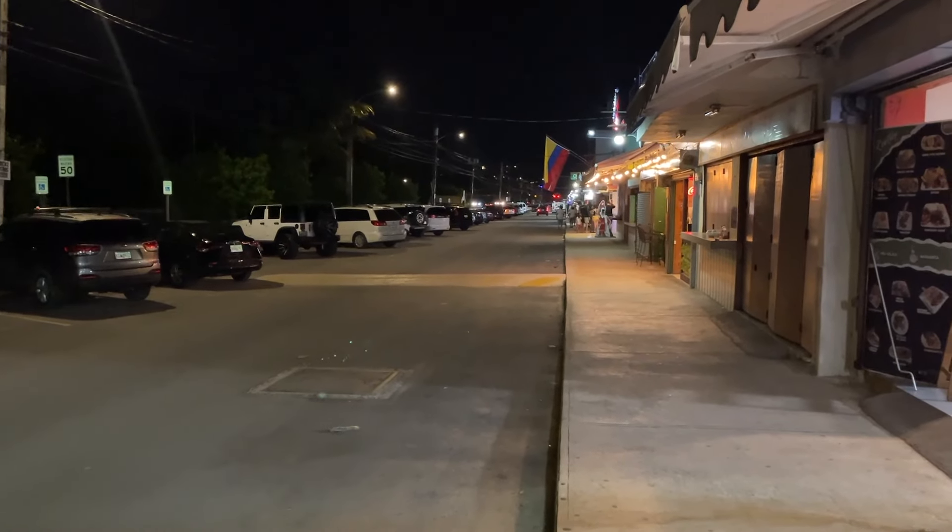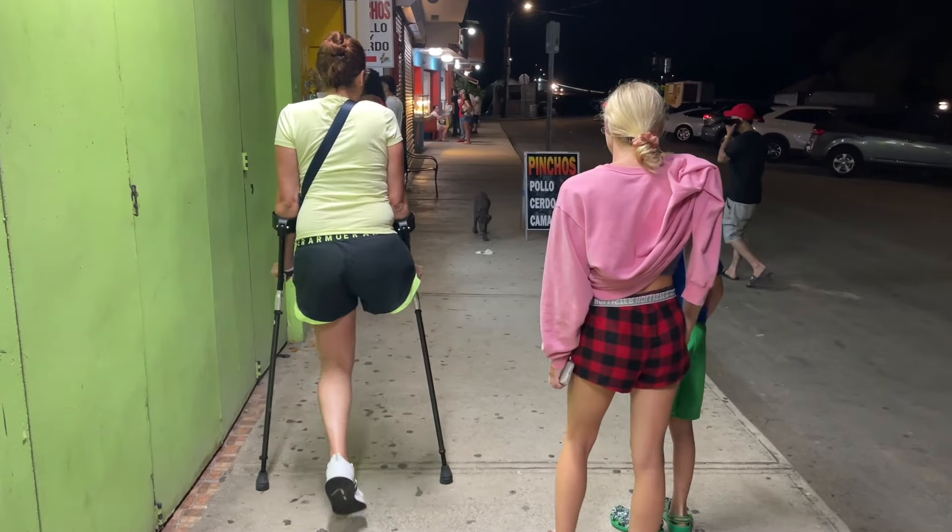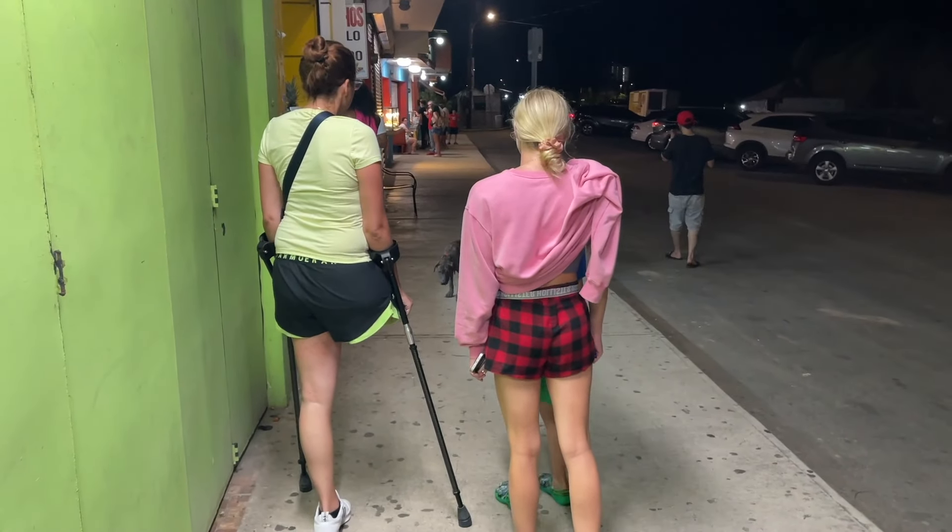So it's not too busy tonight — it's a Tuesday night. Weekends are really when most of them are all open.